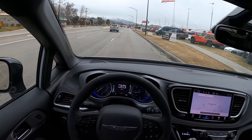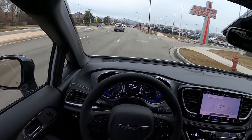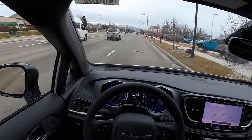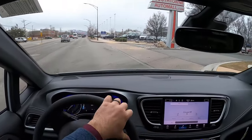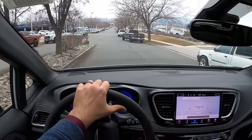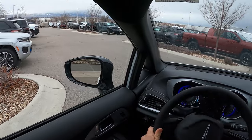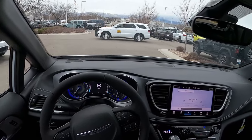Summing things up with the Pacifica — the regular one — I think it's just solid. I think this powertrain is good. It's, for a V6, decently economical. Drives pretty well, features are nice, and it's under $50,000, so I think that's pretty reasonable as well.